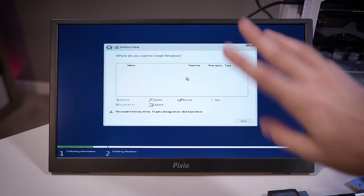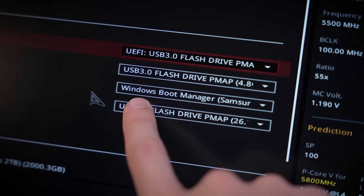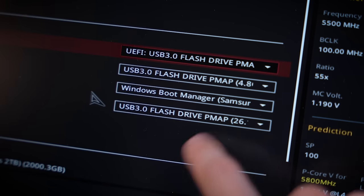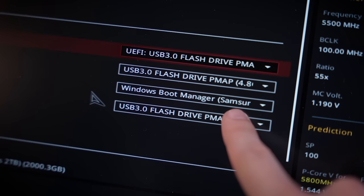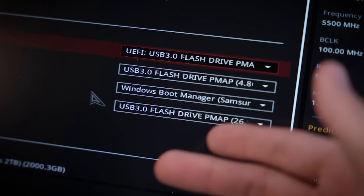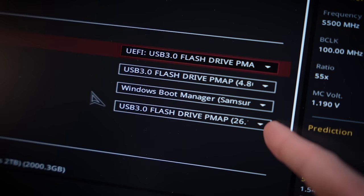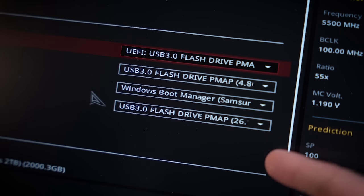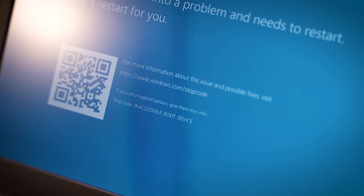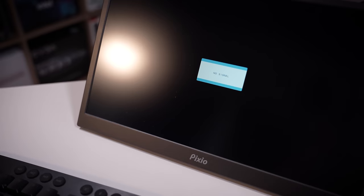Back to the BIOS again to change some settings to hopefully get this drive to show up. What's really confusing is that the BIOS shows us there's a Windows boot manager loaded onto the Samsung SSD, which tells us there was at least an attempt to install Windows on this drive. But I can't actually see the drive when attempting to install Windows through the boot tool — that's a big problem. Let's fiddle around with some other boot settings in the BIOS and try this again, but we keep getting the same prompt: inaccessible boot device. It's just so dang frustrating.